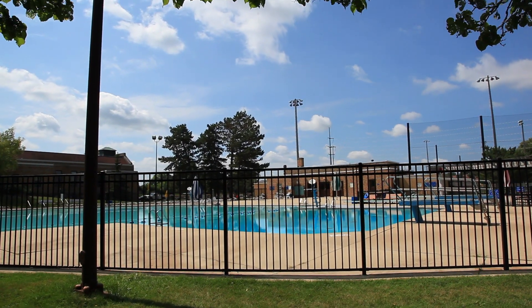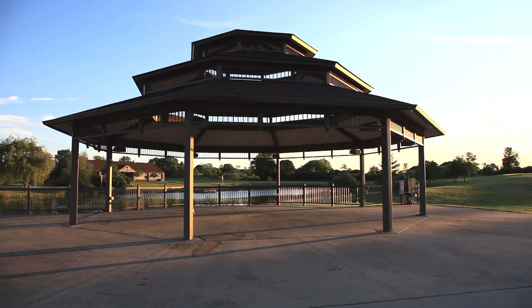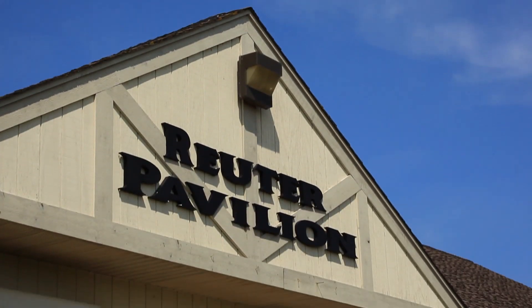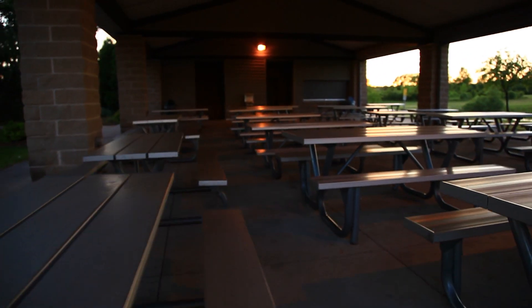We do have several other parks that have buildings. Rotary Park in particular has two facilities — one more of an outdoor pavilion that holds about 125, and an indoor pavilion, the Reuter Pavilion at the north end of that park, that has accommodations for about 200. Those buildings are seasonal and only available through about October.